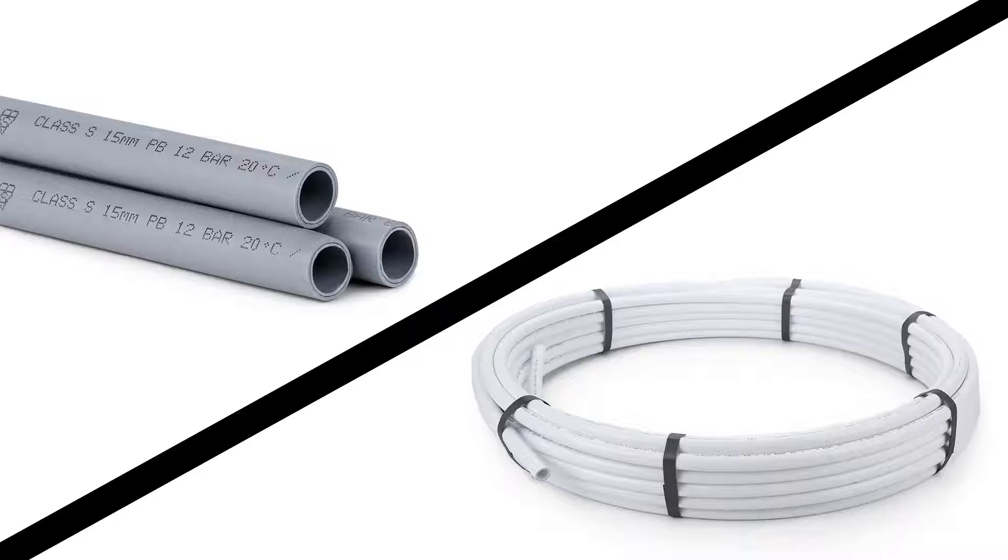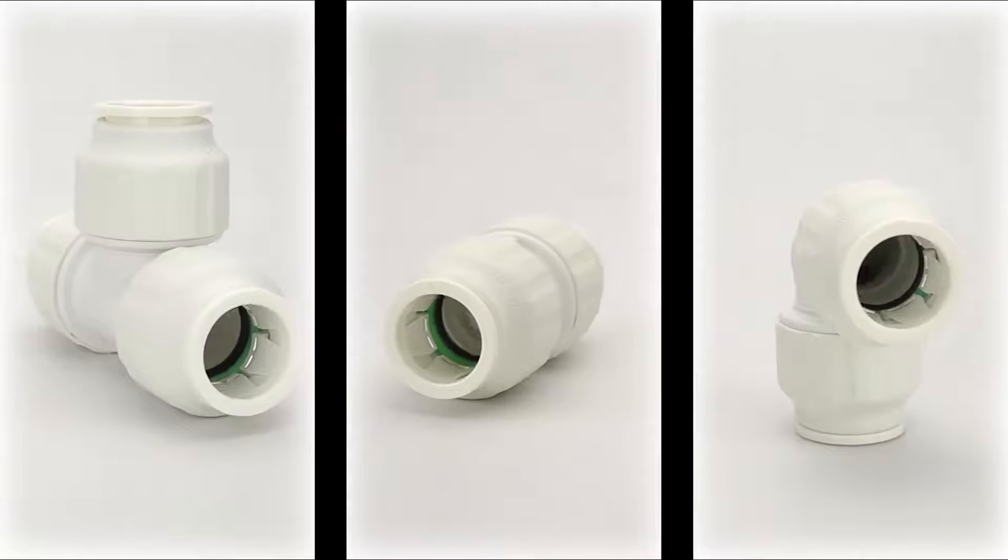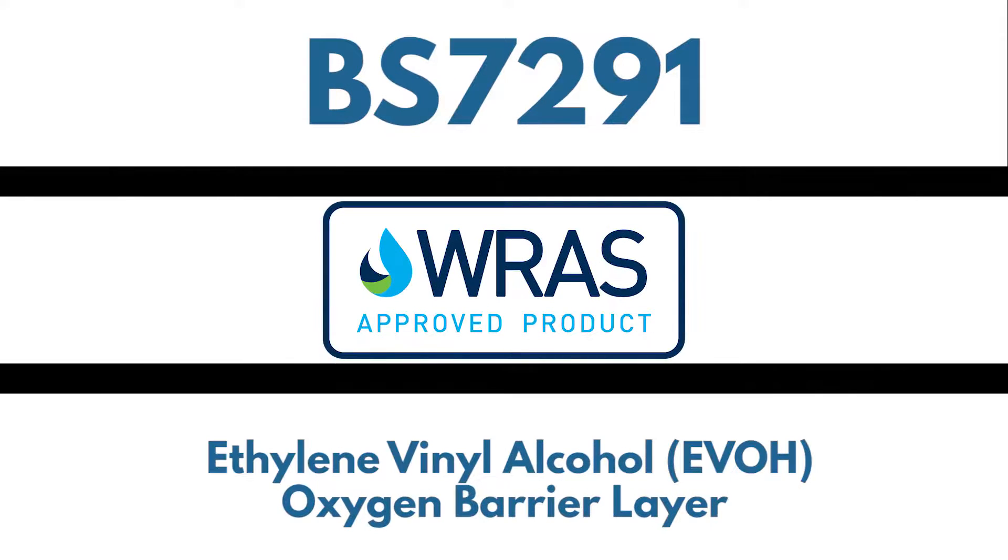These flexible pipes are available in lengths and coils and are suitable for both hot and cold water systems. They are designed to be used in conjunction with our PushFit plumbing fittings. Both pipes adhere to BS7291, both are WRAS approved, and both have an oxygen barrier layer.